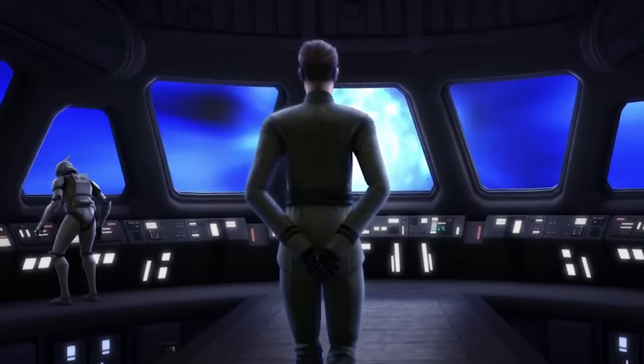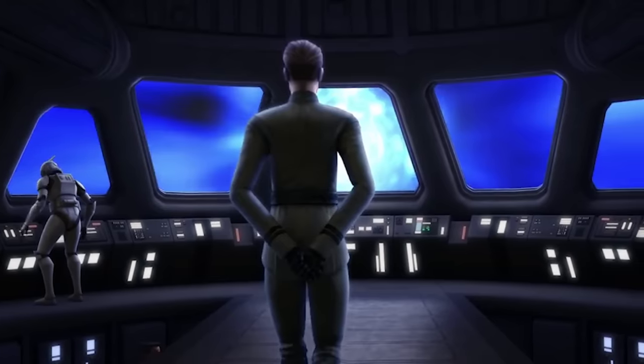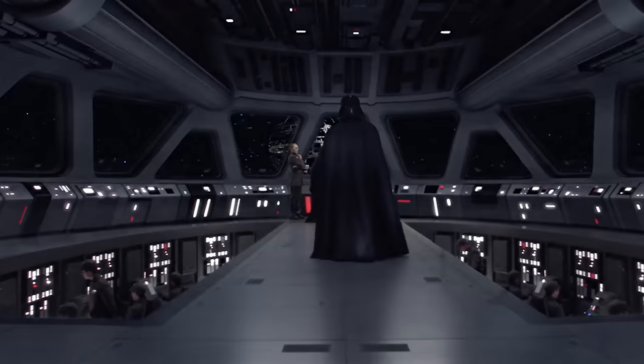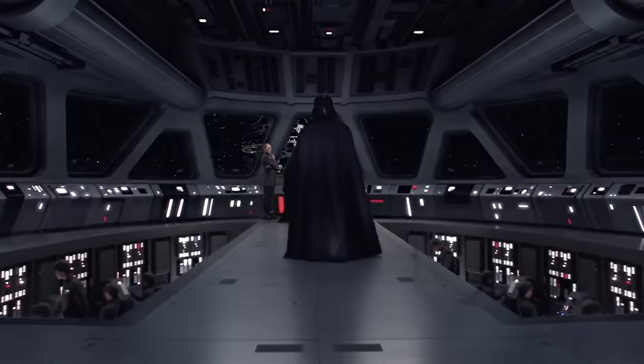This layout affords a commanding presence to the senior officers and allows them to easily delegate orders to operations staff from almost anywhere on the main level. This design was extremely popular and went on to become the standard configuration of almost every major warship bridge in service to the Imperial Navy following Order 66.